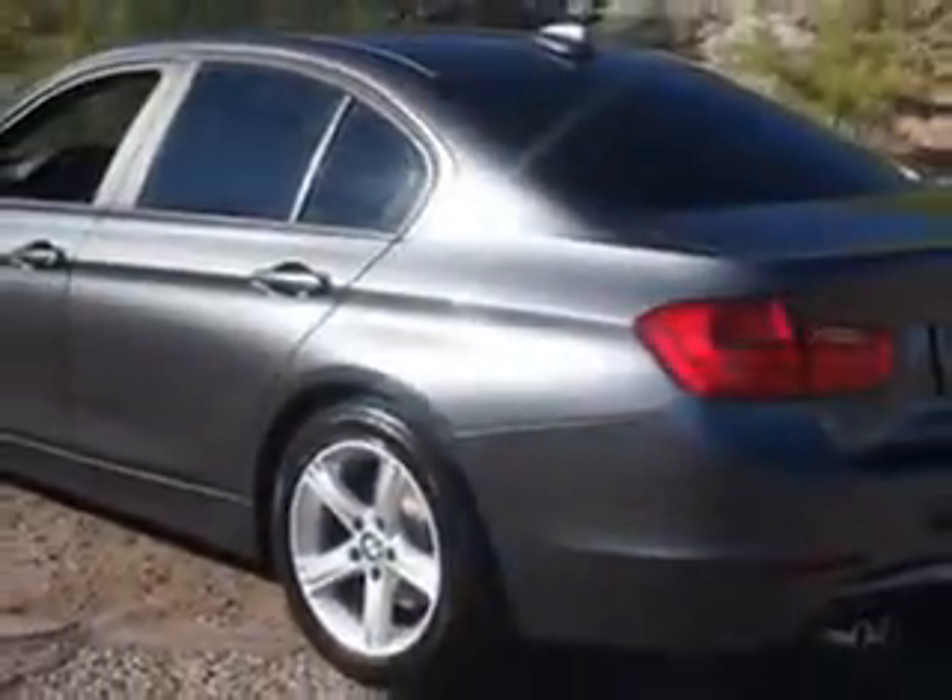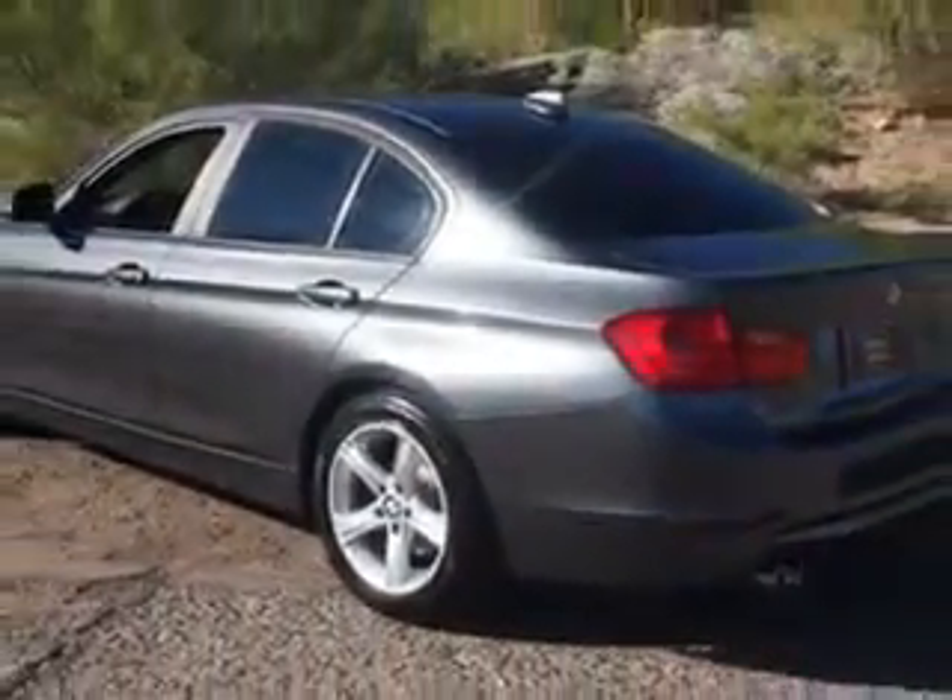Check out this mineral gray metallic 2013 BMW 3 Series, equipped with a four-cylinder engine and an automatic transmission. Enjoy an exceptional 33 miles to the gallon on this luxury car.